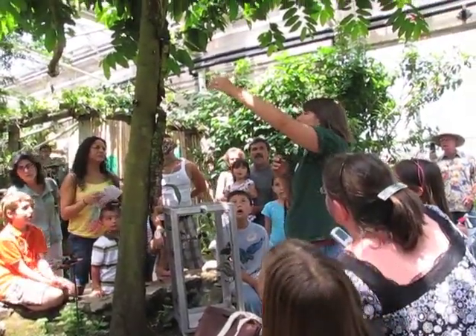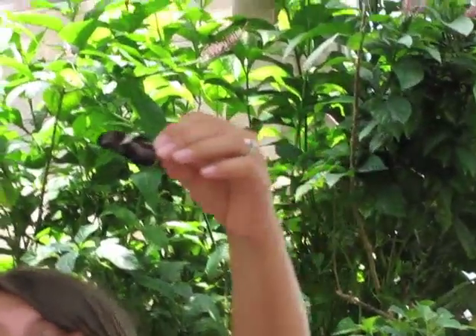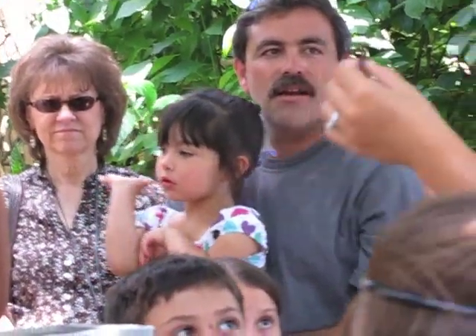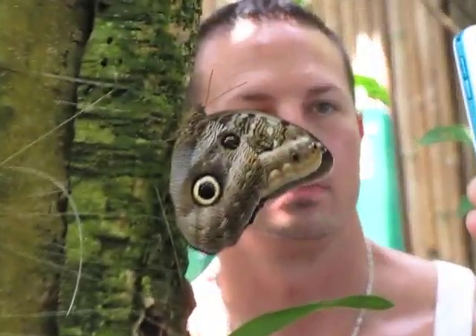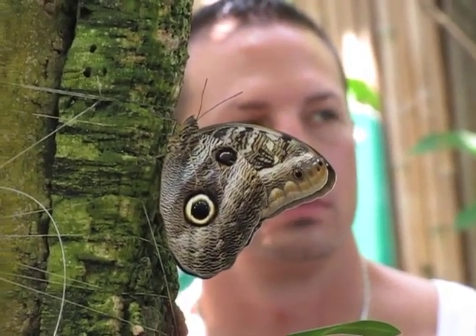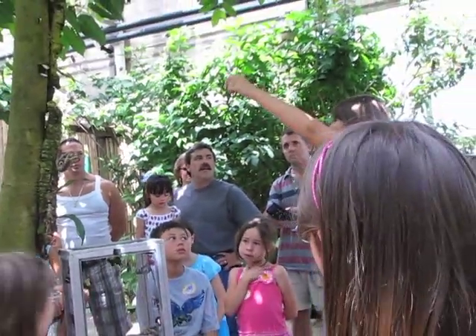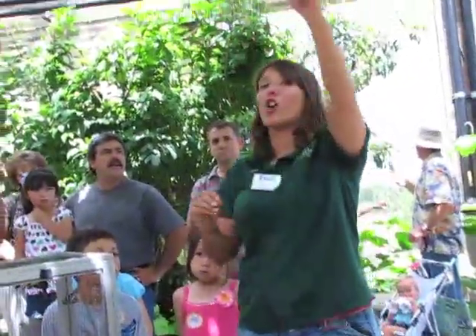This butterfly is called a long wing, and you can see that his wings are much longer than they are wide. Most butterflies don't live as long as this one does. Most of them live for two to four weeks, so usually about one month. That's just because you don't live very long when all you need is sugar — just nectar. But this butterfly has found a way to take pollen and turn it into a liquid and drink it, so this one can live for six months — half a year, six times longer than all the others.